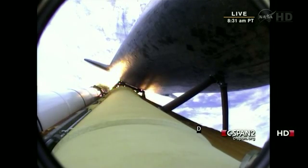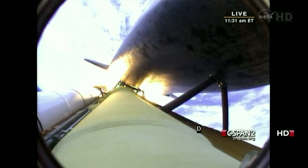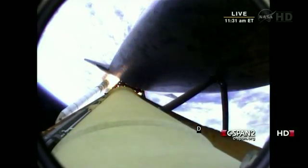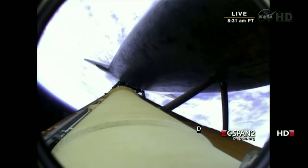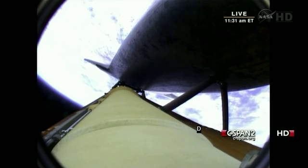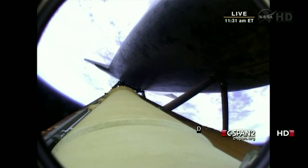Standing by for solid rocket booster separation. Booster officer confirms staging — a good solid rocket booster separation. Guidance now converging, the main engine steering the shuttle on a pinpoint path to its preliminary orbit. Two minutes, 20 seconds into the flight. Atlantis already traveling 3,200 miles an hour, 35 miles in altitude, 50 miles downrange.